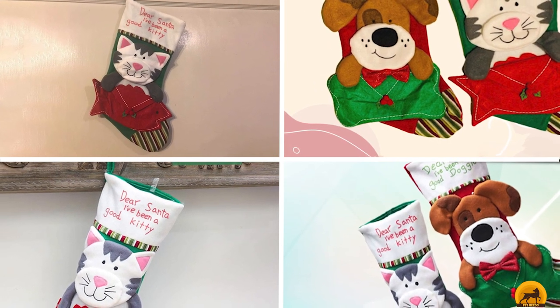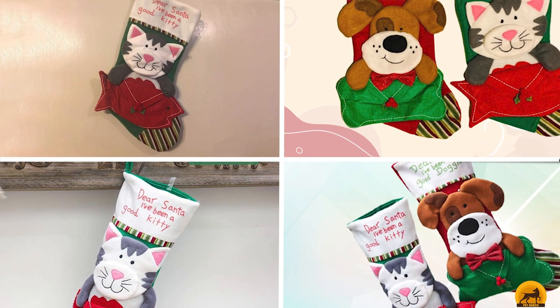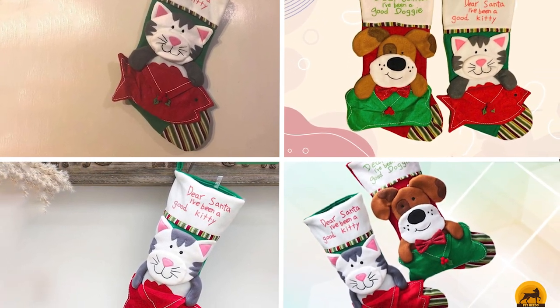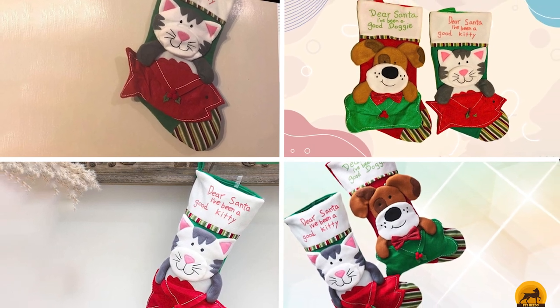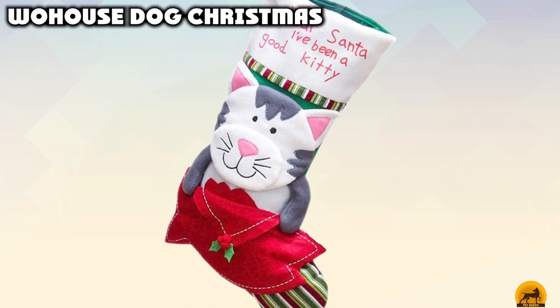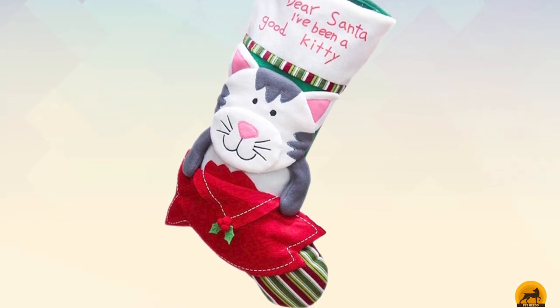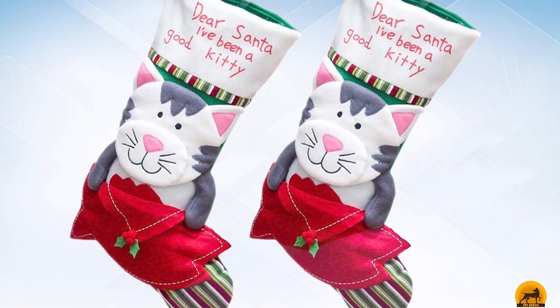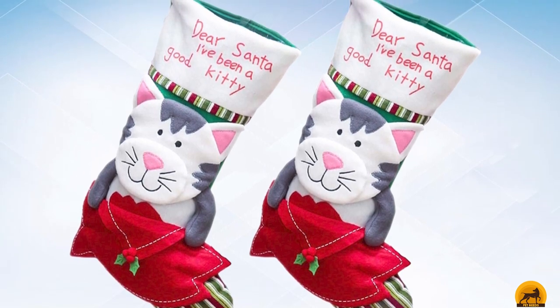Moving on to the next at number 7 with WoWouse Dog Christmas. Made from a combination of felt and other fabrics, this three-dimensional stocking is a fun way to add a little festive joy to your holiday decorations. On the front, a cute cartoon dog is holding a bone-shaped Christmas gift, which is an additional pocket. This is a great option for small treats, and for your kids to help the family dog leave a personalized note for Santa on Christmas Eve.